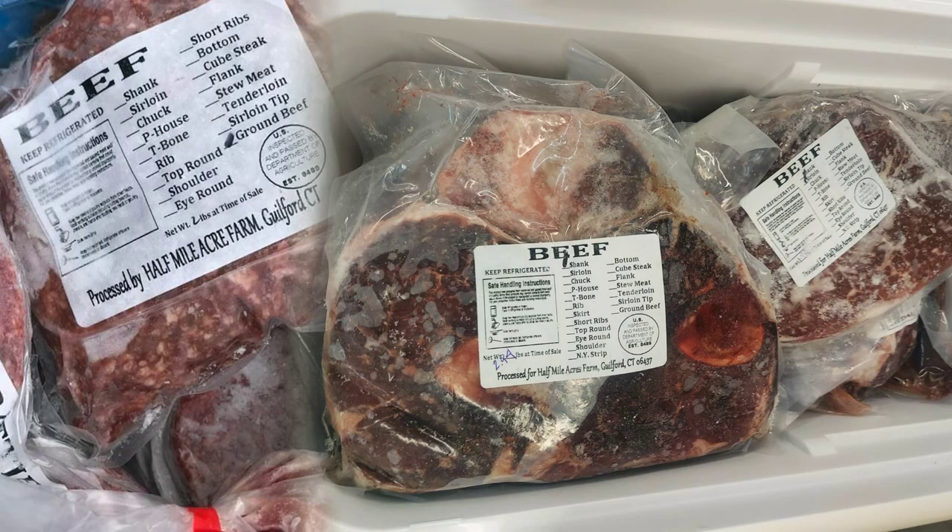This week I have corned beef because Saint Patrick's Day is coming right around the corner. I have corned beef that I was just roasting off and cooking all day long from a local farm out of Guilford called Half Mile Acre. Barbara is an amazing human being — her beef products are some of the best I've ever had.